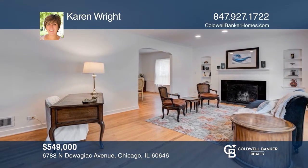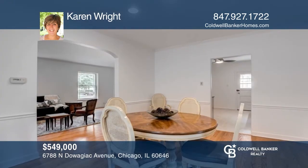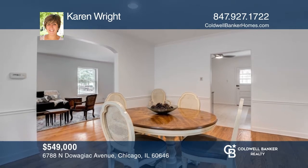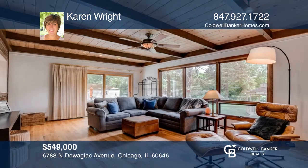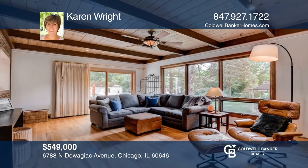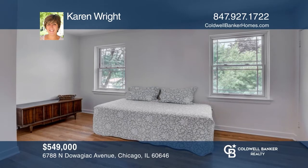Come and see this all-brick Georgian located in the heart of Edgebrook. It offers an elegant living room with a wood-burning fireplace and hardwood floors. The kitchen hosts stainless steel appliances and Corian countertops overlooking a fabulous family room with a wall of windows. Upstairs consists of three spacious bedrooms, all with deep closets. See this beautiful home yourself by scheduling a tour with Karen Wright.